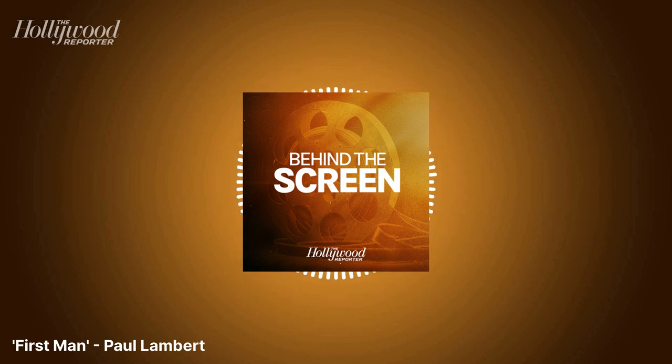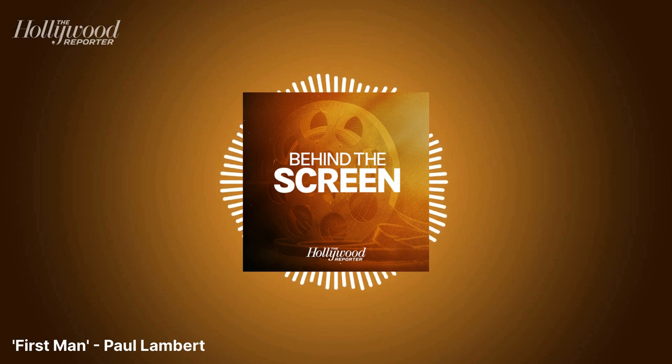"That's one small step for man, one giant leap for mankind." With those iconic words, astronaut Neil Armstrong took his first step onto the moon on July 20, 1969. The Apollo 11 mission became one of the most significant moments of the 20th century, and NASA estimates that 500 million people around the world tuned in to watch the historic event on live TV.